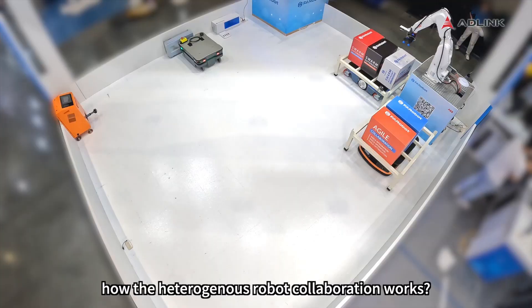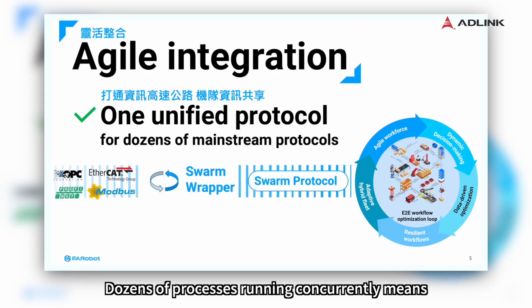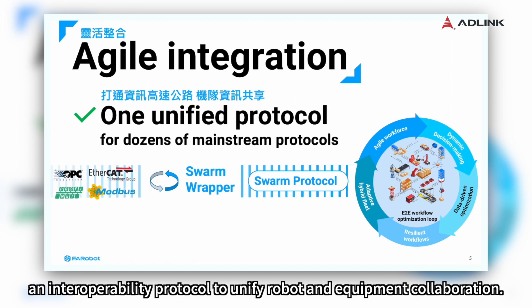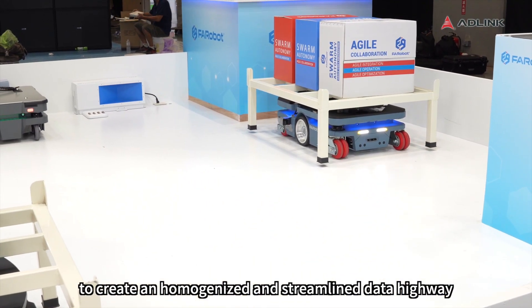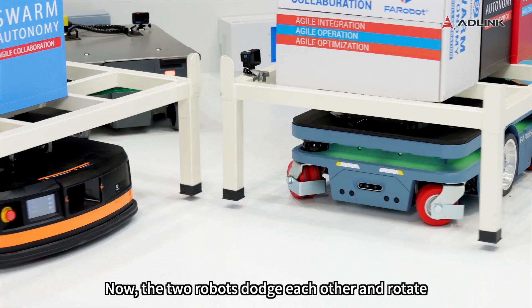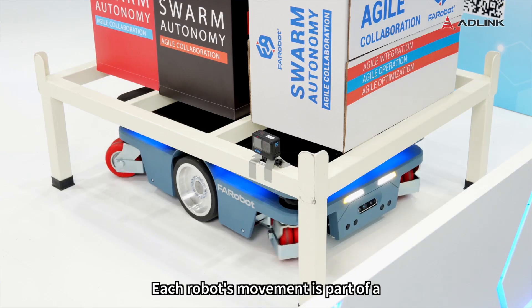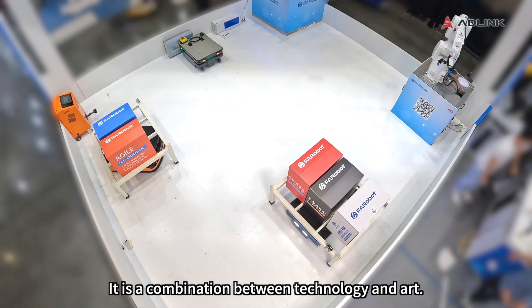Can you explain more about how the heterogeneous robot collaboration works? Originally, each equipment and system runs by its own communication protocol. Dozens of processes running concurrently means over hundreds of languages being spoken among robots and equipment, which is a huge problem. As an answer to this issue, Faribot developed an interoperability protocol to unify robot and equipment collaboration. Swarm Wrapper is a protocol transition tool to create a homogenized and streamlined data highway that enables swarm knowledge sharing from multi-brand systems and equipment to achieve smooth coordination. Now the two robots dodge each other and rotate like performing a duet dance — the result of a meticulously engineered orchestration. Each robot's movement is a complex balance between performance, speed, and safety: a combination of technology and art.